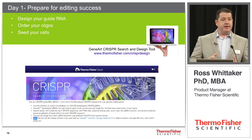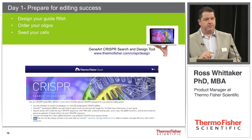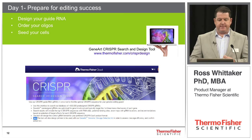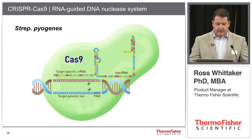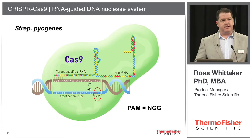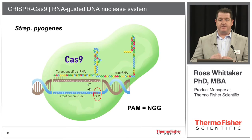Day one is the design day — preparing for editing success. We need to design the guide RNA, order the oligos to create the guide RNAs, and get our cells ready for the editing experiment. The tool we rely on is our CRISPR design tool on the Thermo Fisher cloud. For Cas9 from Streptococcus pyogenes, there are two key things you need: a PAM sequence and a guide sequence. The first step is to look for all the PAM sequences in your target loci, because your guide sequences will be the 20 nucleotides that are 5' to that PAM sequence.